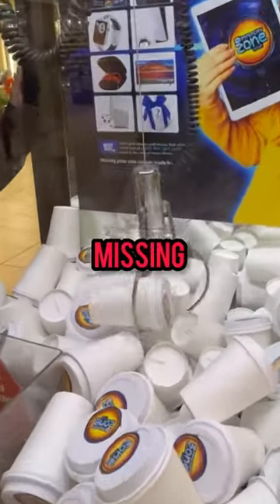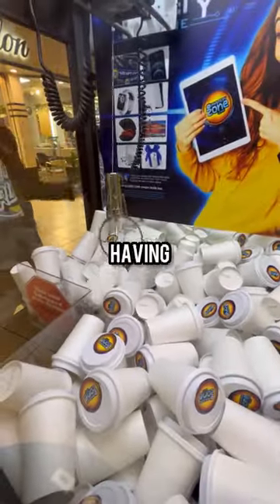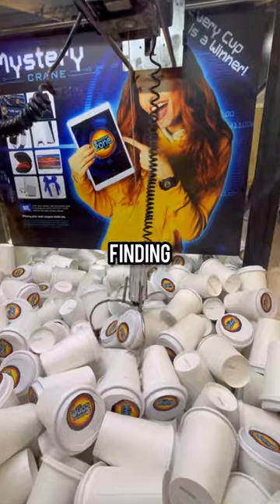I'm not sure if you guys noticed, but there's a lot of cups missing from this claw machine. I don't know if the owner's doing this on purpose or if he's just lazy, but I raised the roof over here for some good luck. I tried for a cup in the corner but wasn't having any luck, so I had to break out the real dance moves instead. I'm kind of glad there are a lot of cups missing, because I think I'm getting closer to finding the letter A.